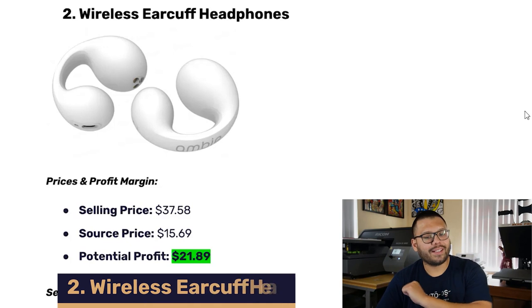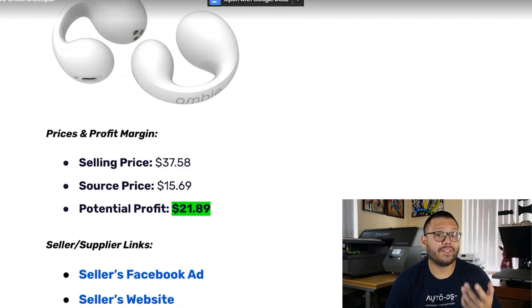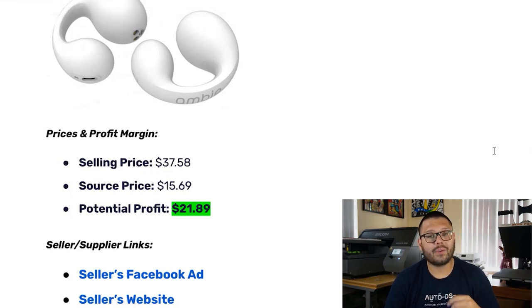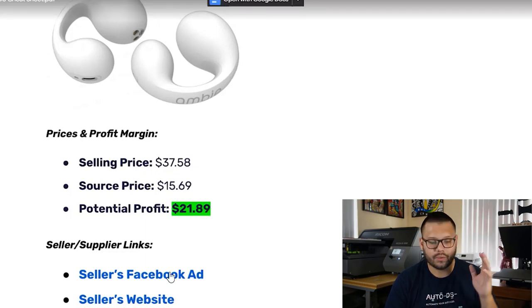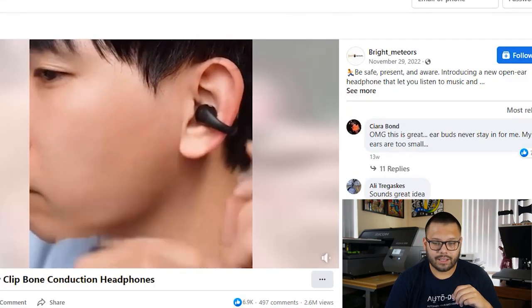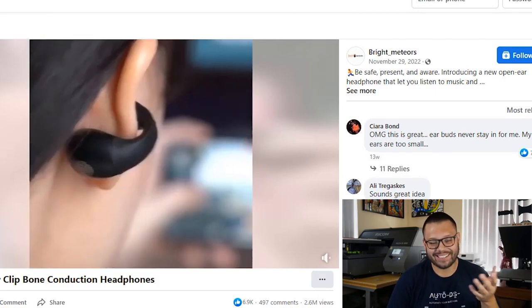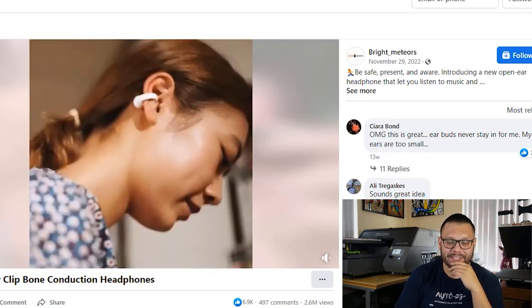Let's move on to our second product — the wireless ear cuff headphones. This product sells for about $37.58. The sourcing price is about $15.69, leaving you with a potential profit of $21.89. Just like previously, let's go ahead and check out the seller's Facebook ad. The beginning of it caught my attention. The entire thing was in Chinese, so you can tell that this is a Chinese seller.